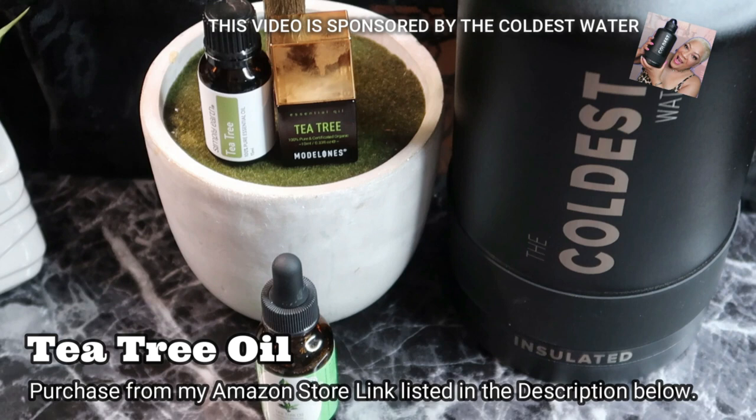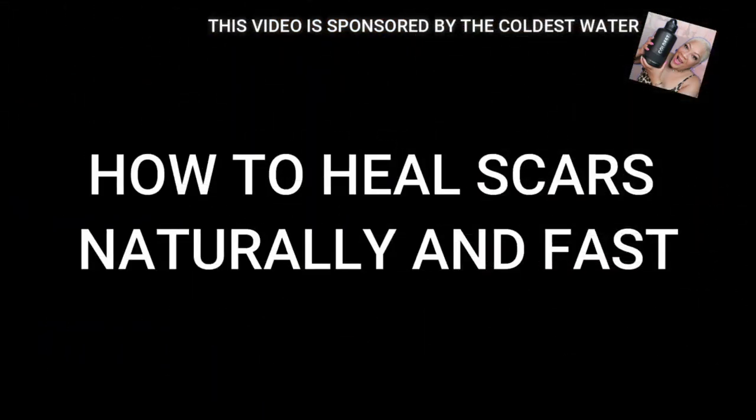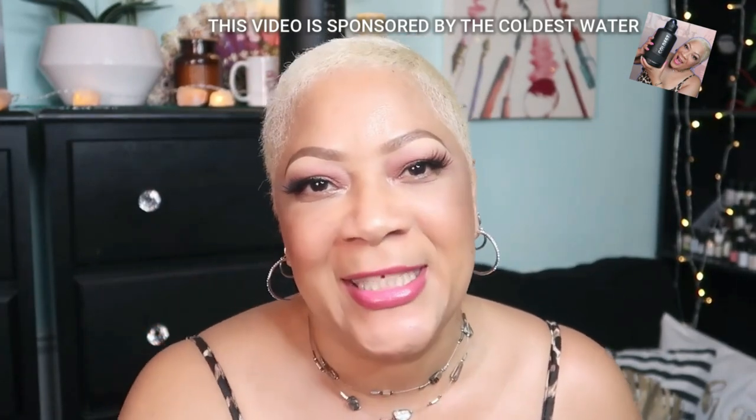How to heal scars naturally and fast — you have the answers in these seven amazing products. All right beautiful babes, that is it. Do you have one of those in your cupboard right now, in your medicine cabinet, somewhere in your house? Get to using it and I assure you, you'll be glad you did.